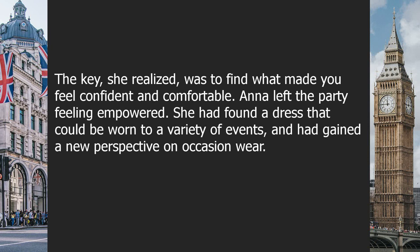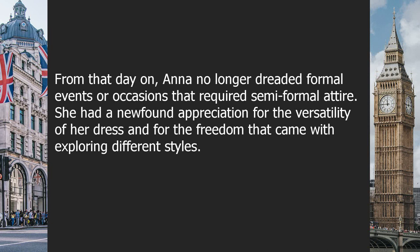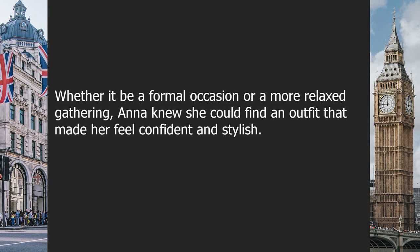Anna realized that everyone had their own approach to occasion wear — some preferred traditional formal attire while others liked to mix things up. The key was finding what made you feel confident and comfortable. Anna left the party feeling empowered, with a new perspective: it wasn't about fitting into a specific mold or following strict dress codes, but about finding your own style. From that day on, she no longer dreaded formal events, knowing she could always find an outfit that made her feel confident and stylish. Question: what should you wear for different occasions? Check the video description for the answer.